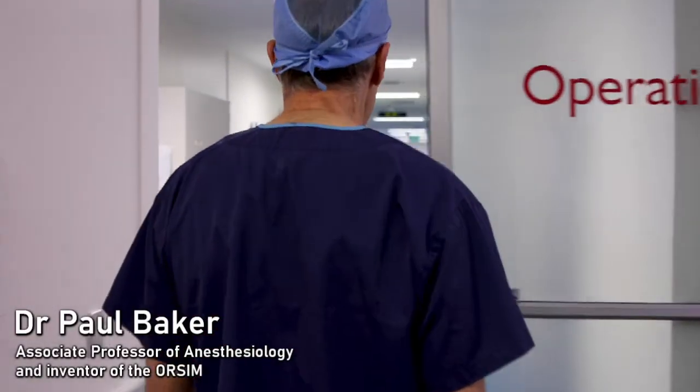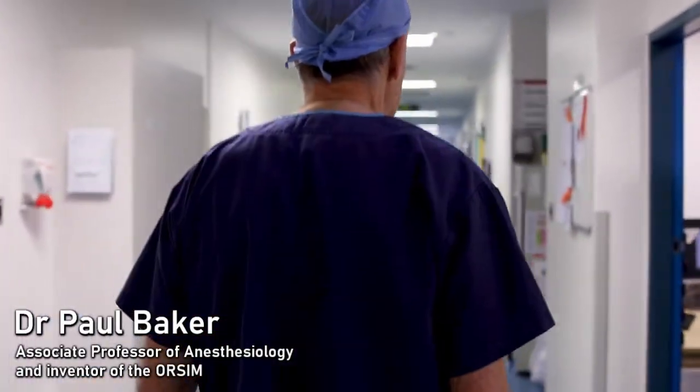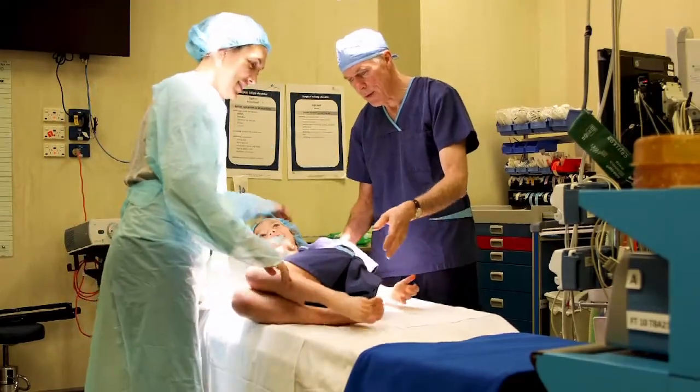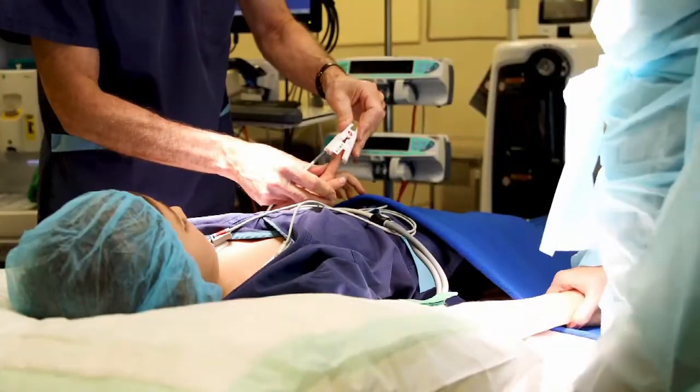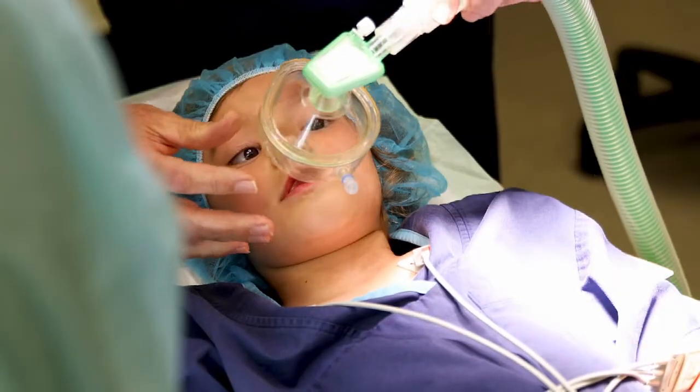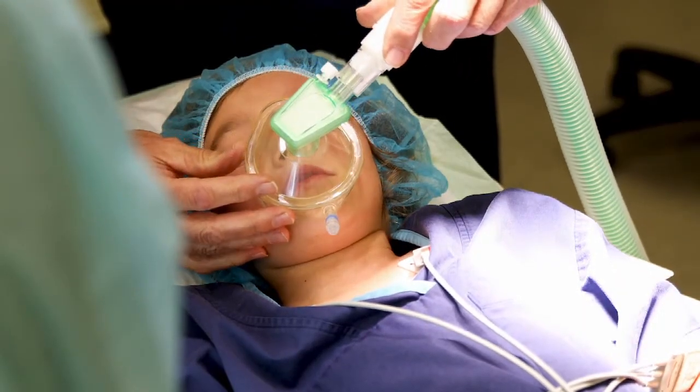I've been looking after paediatric airways for over 40 years and I know that children are different. Airway management can be difficult in small children because of their unique anatomy and physiology. Sometimes simple airway techniques just won't work.